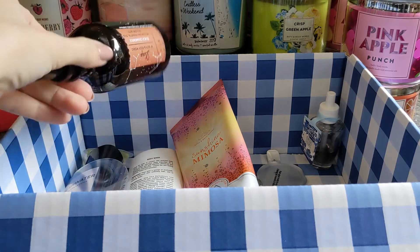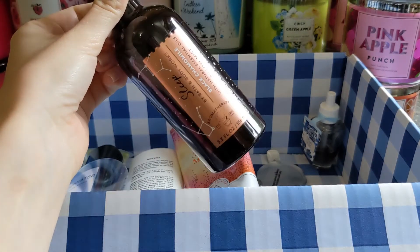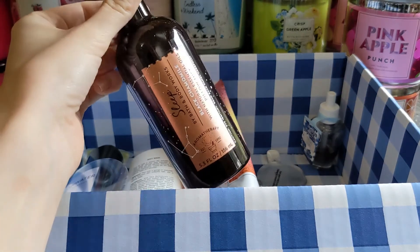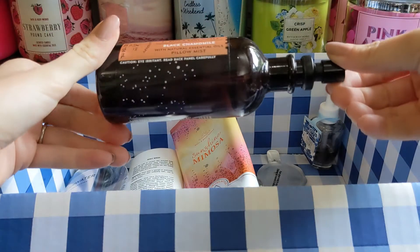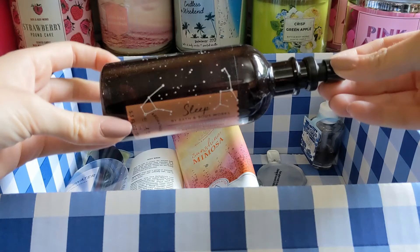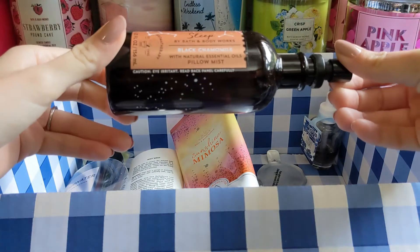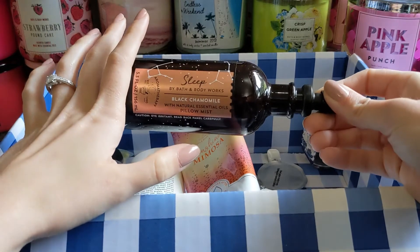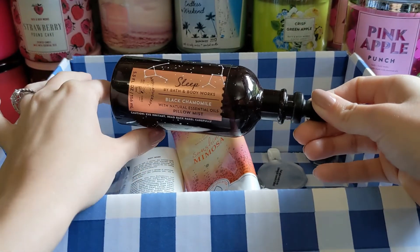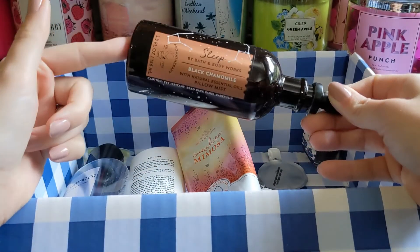I also used up this pillow mist in Black Chamomile. I am obsessed with this fragrance. The packaging looks different now but I kind of wish it still looked like this — I love the aesthetic, it's so cute. This is my all-time favorite aromatherapy scent; it always will be, and I will continue to use this until the end of time.